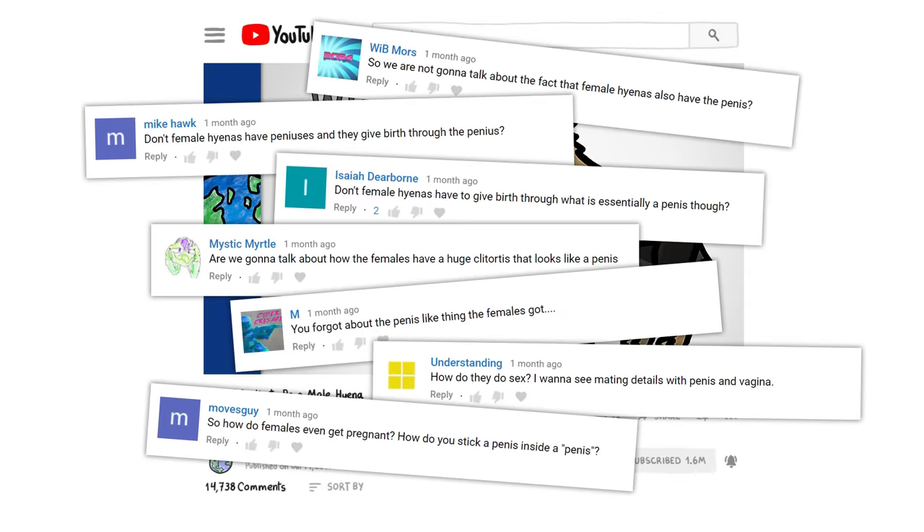But from the comments on our recent hyena video, we learned that a lot of people are really curious about what exactly is going on with hyena genitalia.